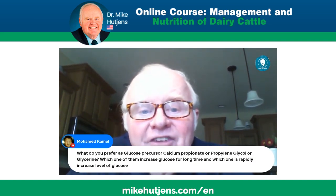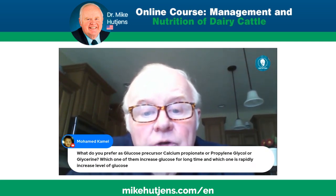Calcium propionate is a good product. I like it in a drench because you get biologically available calcium and the propionate is a precursor as well. The liver takes the propylene glycol and glycerol and converts them into propionate, and then the liver makes that into glucose.